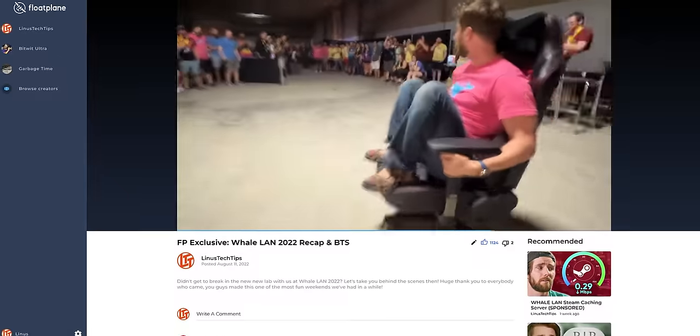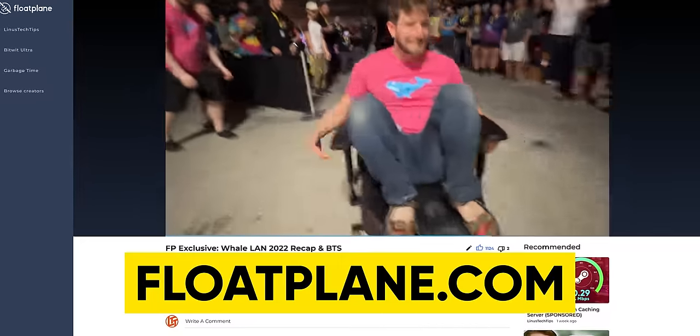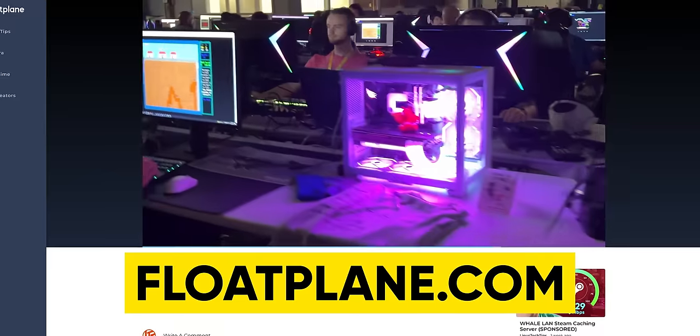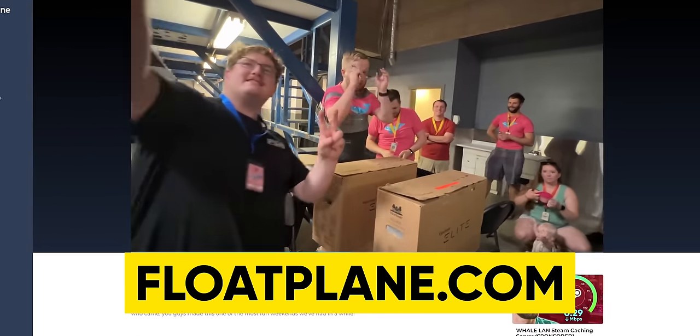So Jake, how many of these people do you think are just hoping for a whale to come along and buy it for the astronomical price? You mean like the whales from Whale Land? We did a behind-the-scenes on Floatplane — you can see all the cool activities we did, some sick PCs, and even me walking around.